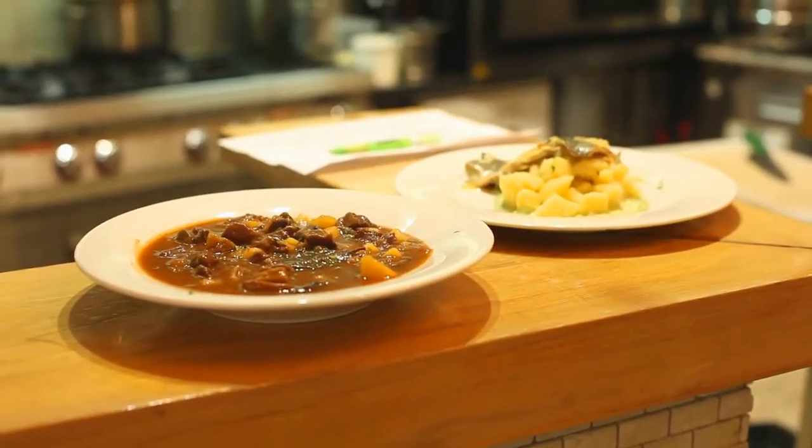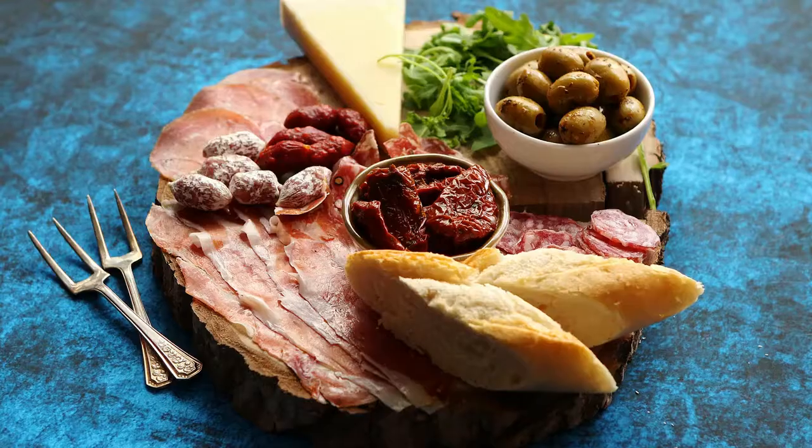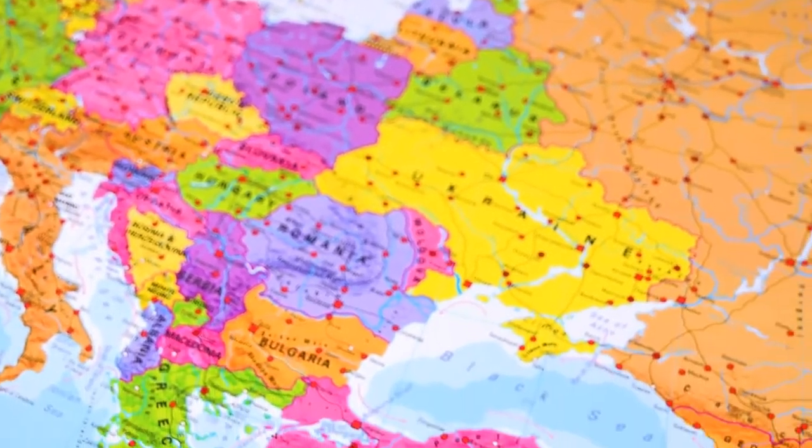Number 2: Mezedes. Mezedes is a collection of tiny meals that are typically served at the start of a meal or on their own, similar to tapas in Spain or antipasto in Italy. They're known as nibbles in several regions of the world.